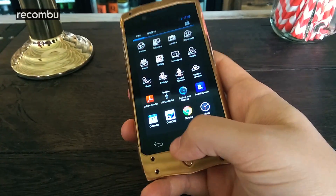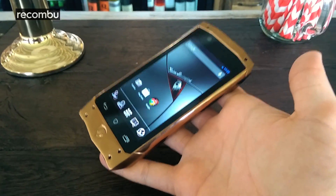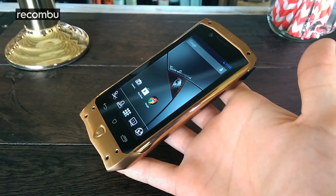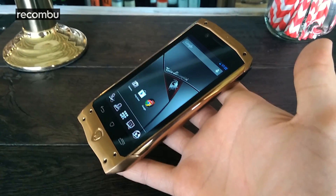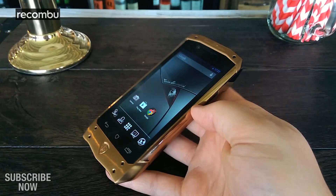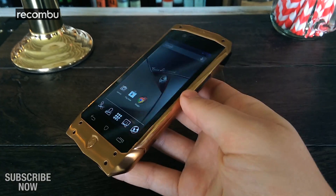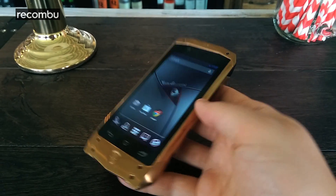So that's a really quick look at the rather stunning, rather expensive Tonino Lamborghini Antares smartphone. It will be available exclusively at Carphone Warehouse for the first three months in the UK, and also at Selfridges. It will cost £2,500, give or take. It doesn't have 4G but it supports HSPA+ speeds. If you have any questions, drop us a line below and head to Rocombo.com to find out more.